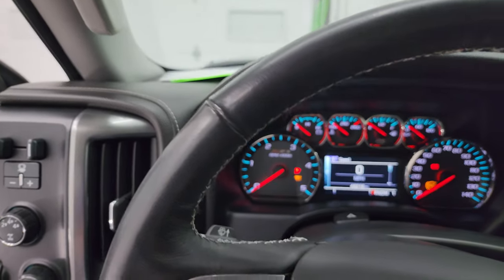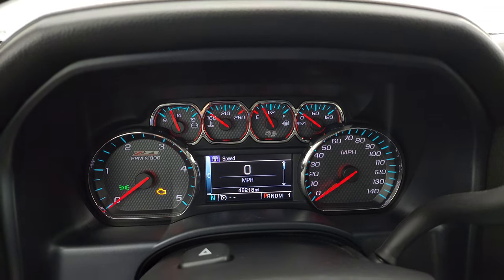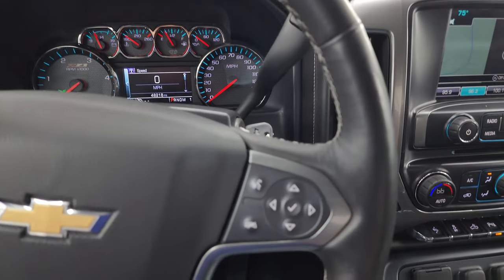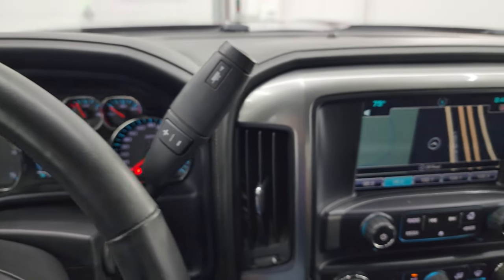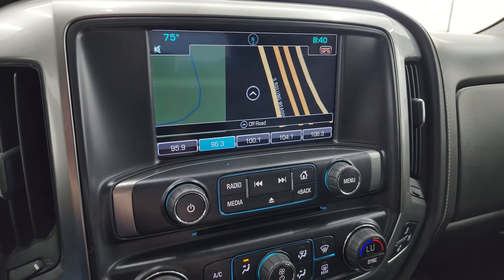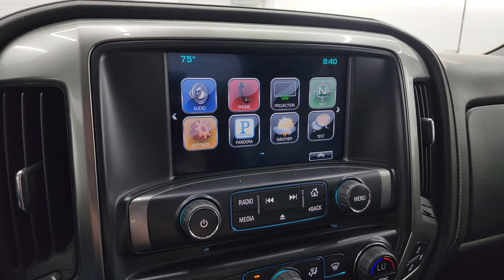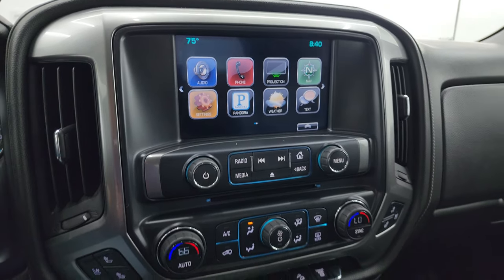This one has 48,218 miles on it. You get a digital speedometer and the Z71 instrument cluster. It comes with a heated leather-wrapped steering wheel, Bluetooth and information center controls on the right, cruise control on the left, and heated steering wheel controls. There's the shifter for the Allison heavy duty 6-speed automatic transmission. This one has the Chevy MyLink system with factory navigation — Highway 41 is showing, so that's working nicely. You get AM, FM, and SiriusXM radio, and it also has a projection manager so you can connect your phone via Android Auto or Apple CarPlay, plus a CD player.